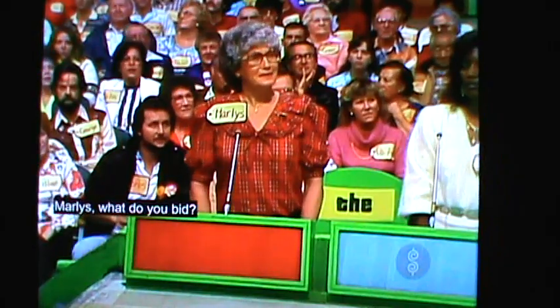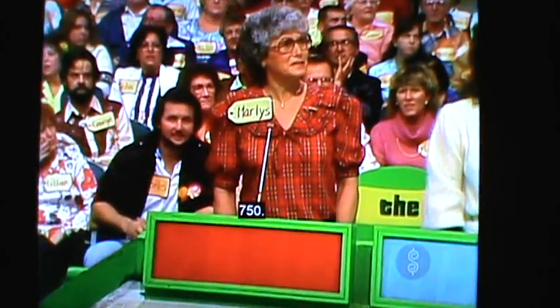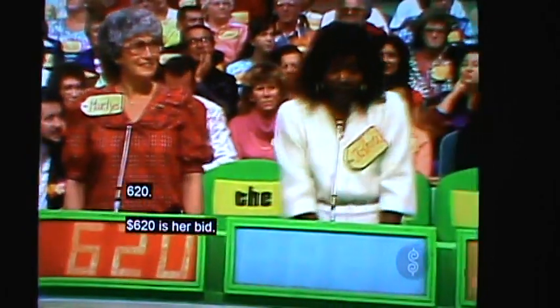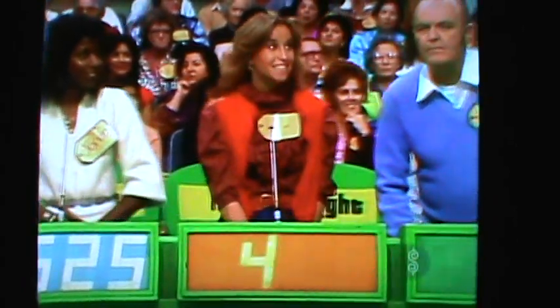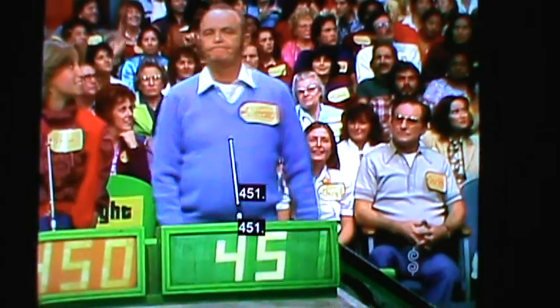Marlies, what do you bid? $7.50! $6.20 is her bid. What's yours, Johnita? $5.25. Patricia? $4.50 for her. What for you, Clifford? $4.51!